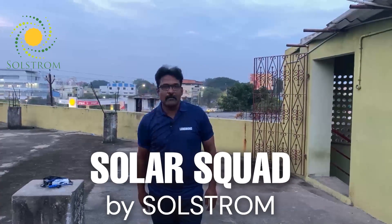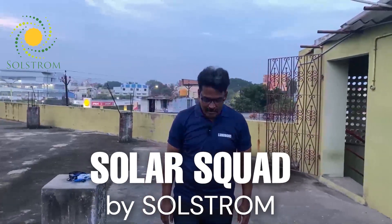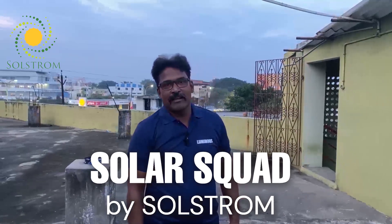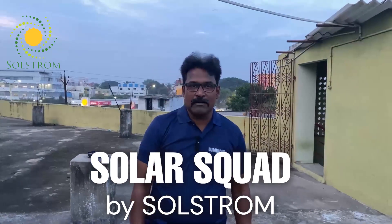Hi viewers, welcome to SolaSquad, powered by Solstrom Energy, India's leading EPC partner.